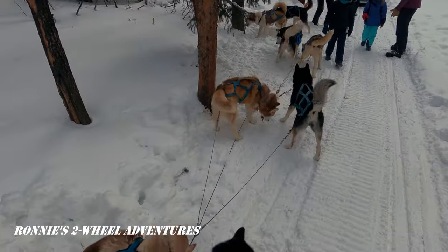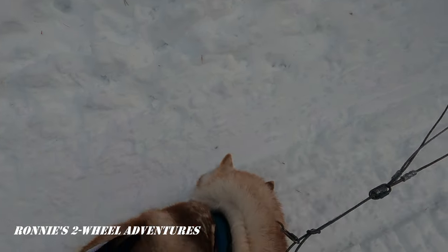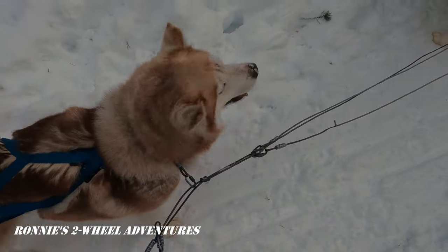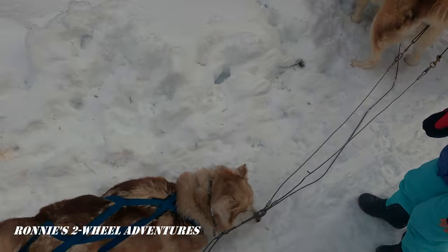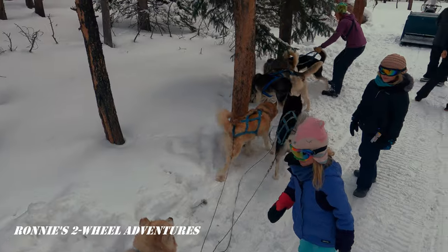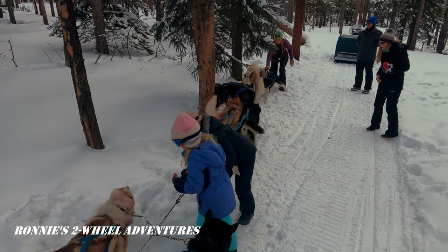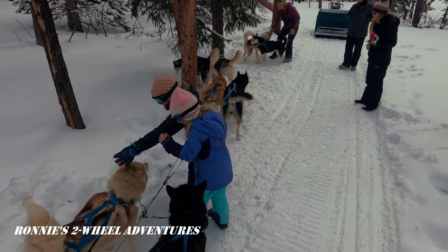Hey guys, y'all doing good? That was fun, wasn't it? Is that your favorite? Yeah. Okay, take a corp — see our family.